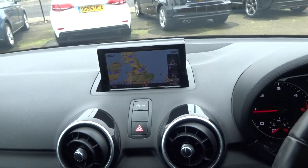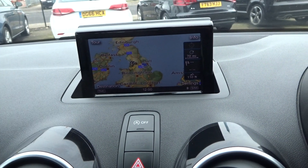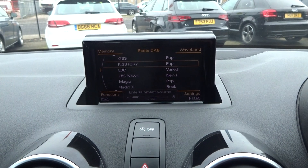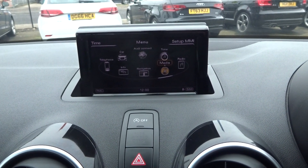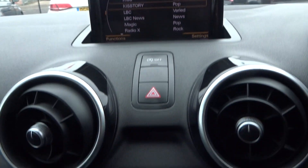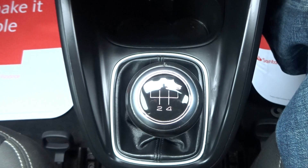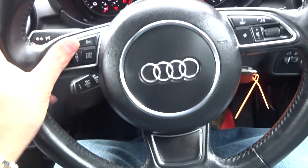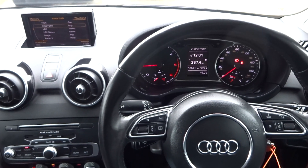Jumping inside — it's got factory navigation, DAB radio, Bluetooth, telephone prep, and media streaming. What a fantastic specification. Original head unit, air conditioning, Audi Drive Select, five-speed manual gearbox, original book packs in the glove box, cruise control, leather-bound multi-functional steering wheel, auto lights, electric heated wing mirrors, and full electric windows. Give us a call — available now. Thank you very much, cheers, bye-bye.